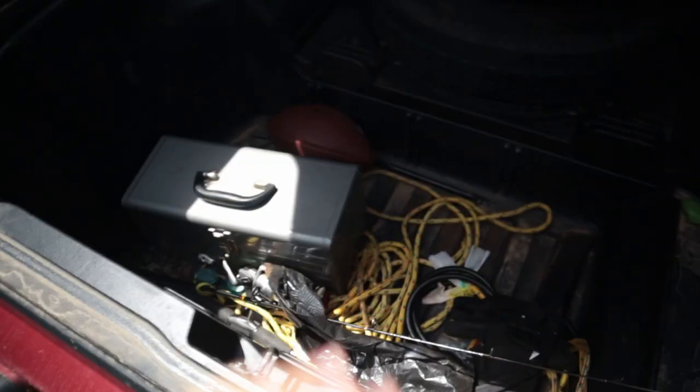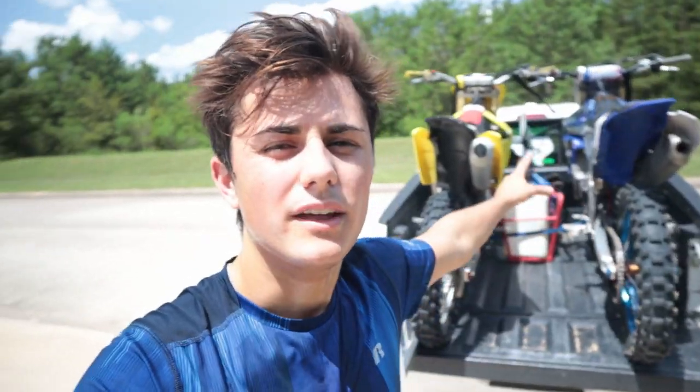What? Yeah. Isn't that sick? I have a toolbox in here, but anyway, I can put literally all my gear in there and then just put my bike on top, and then the inside of my truck, it's pristine. Alright, we got the bikes all loaded up. Let's go.